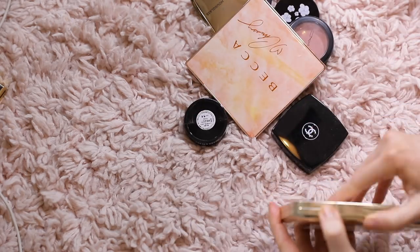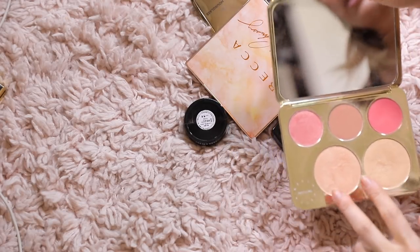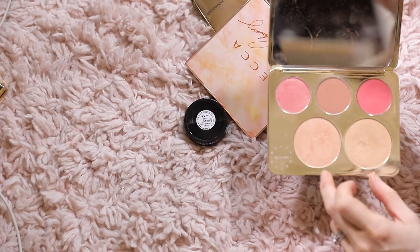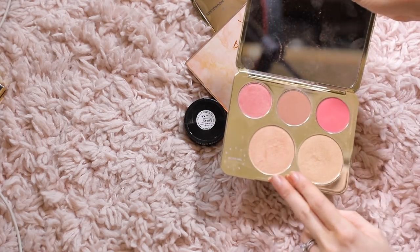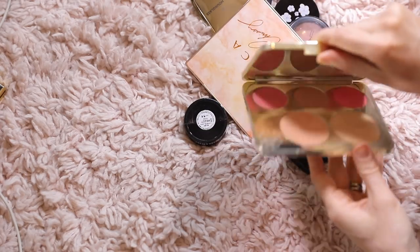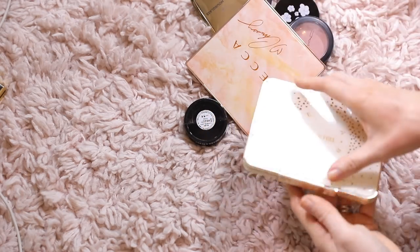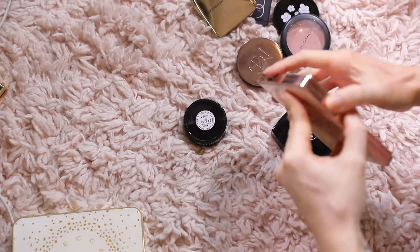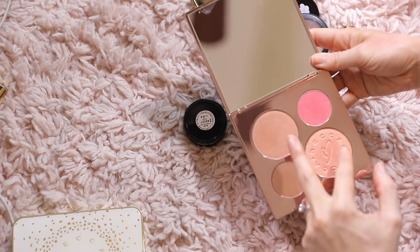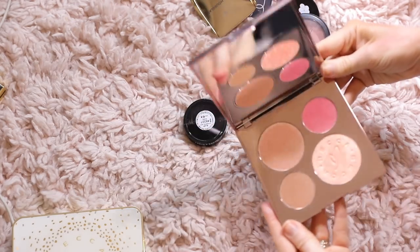Jaclyn Hill — this is a blush and highlight palette. I'm going to hold on to this and set it aside because I do have these two in a full-size highlighter anyway. I want to see what other blushes I have from BECCA that are similar. The BECCA x Chrissy Teigen palette is really pretty but I think I could pass it on because these highlights are a little too dark for me and that one's a little bright. I love the palette — it's beautiful — but I just never reach for it, so I'll pass that along.